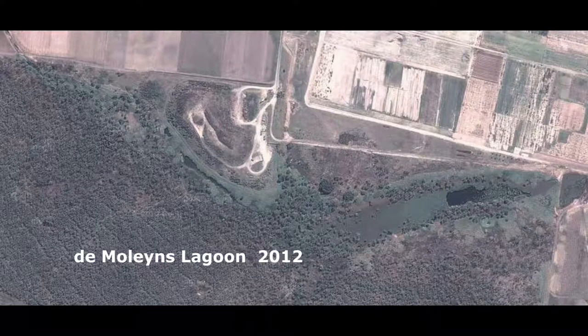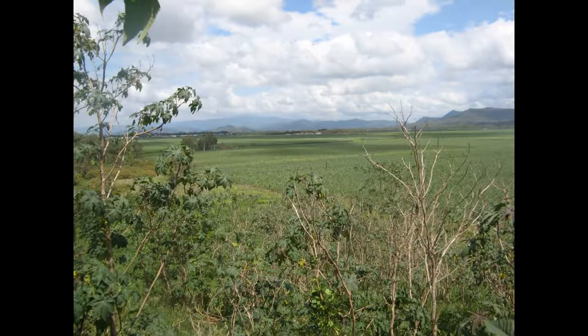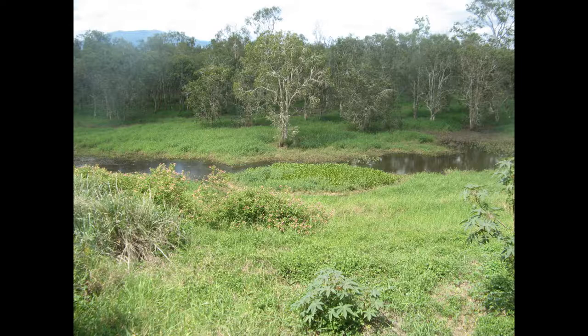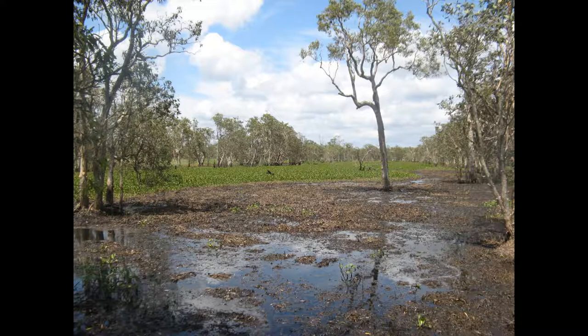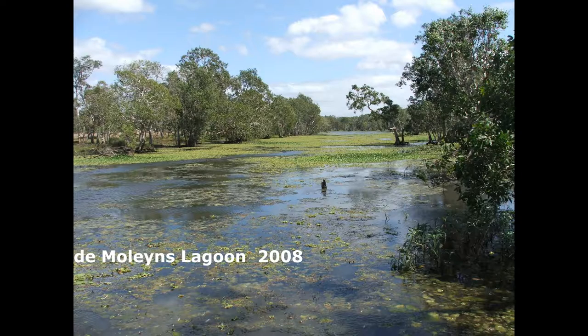Here is a satellite image from 2012. Weeds like castor oil and lantana have spread into the reserve. The main wetland is also regularly covered in water hyacinth and only a few sections remain clear. This is similar to what was happening back in 2008.